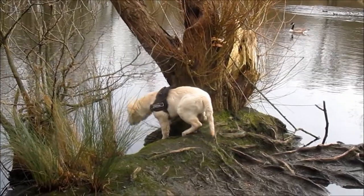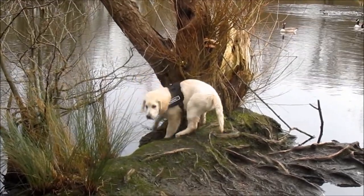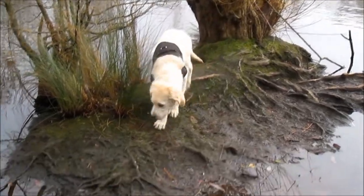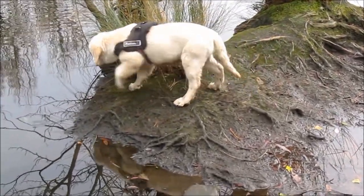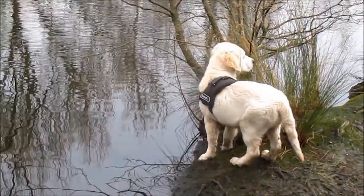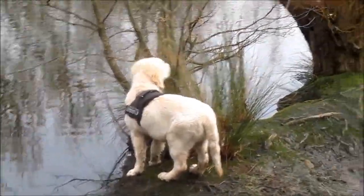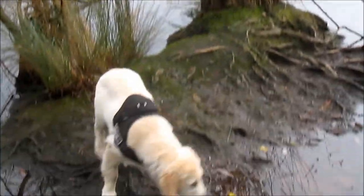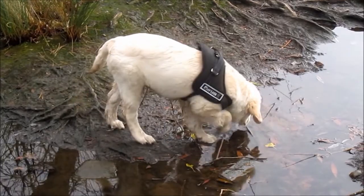Barney, come on. Don't go in there. Come on. I think he's a bit too small yet to go swimming in this deep little lake. And the geese aren't too happy about him being there. So I think we'll leave him to it.